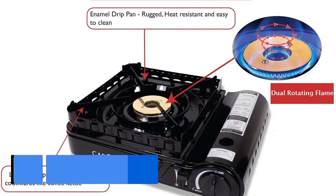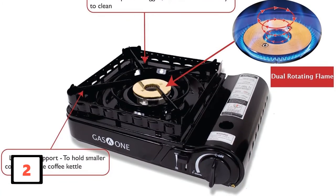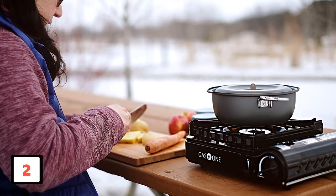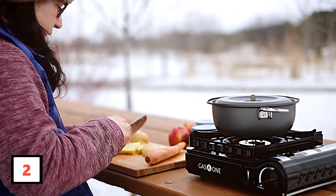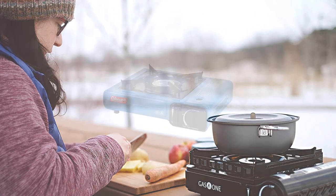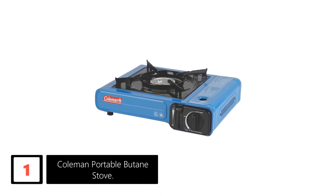It has good heat distribution for great cooking results and also a very effective wind blocker to keep the flame on even in windy situations. We like the straightforward design that simplifies use and assembly, and the controls are easy to use. For easy transportation and storage, the unit comes with a sturdy carry case.